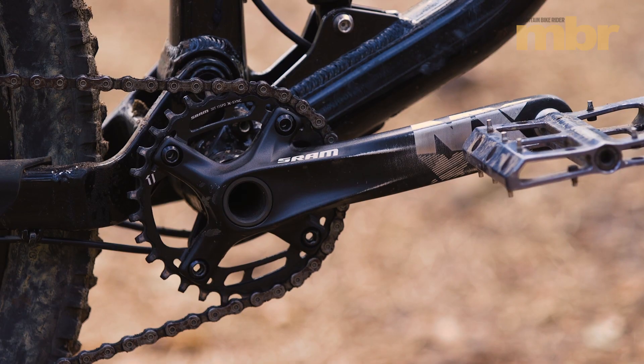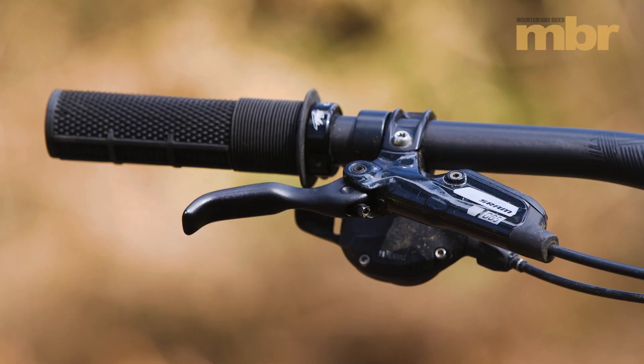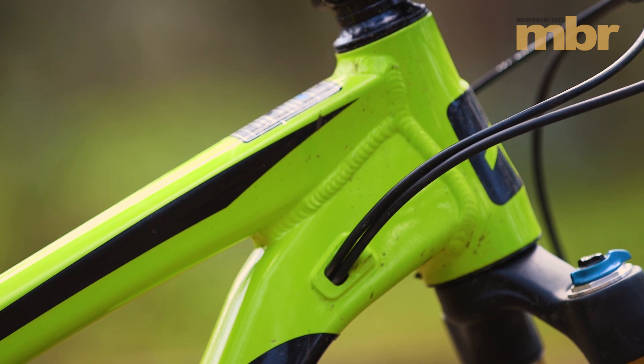The SRAM NX drivetrain is functional but it's heavy, and the DB5 brakes are reliable but they lack some power.